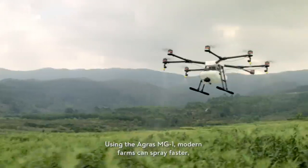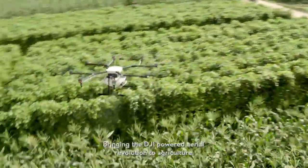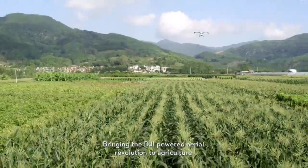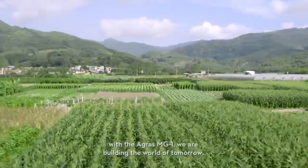Using the Agris MG1, modern farms can spray faster, more accurately, and more efficiently. Bringing the DJI-powered aerial revolution to agriculture, with the Agris MG1 we are building the world of tomorrow.